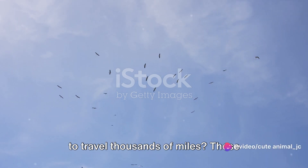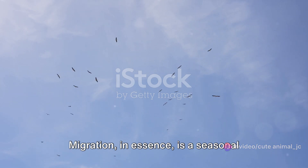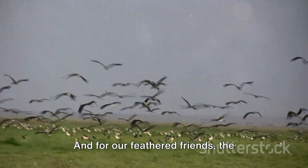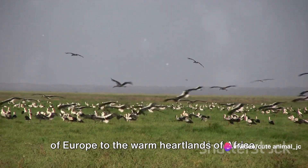Have you ever wondered how storks manage to travel thousands of miles? These elegant creatures engage in a fascinating behavior known as migration. Migration, in essence, is a seasonal journey undertaken by many animal species. And for our feathered friends, the storks, it's a long-distance flight stretching all the way from the cozy nests of Europe to the warm heartlands of Africa.